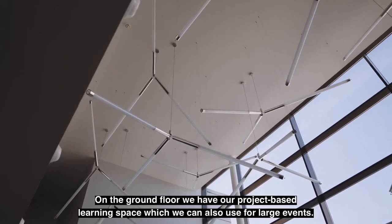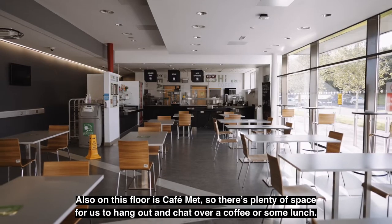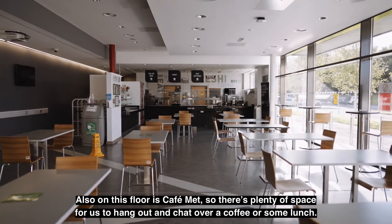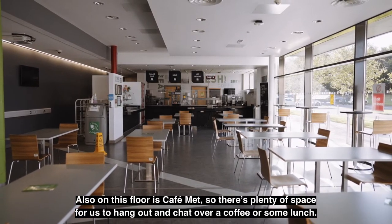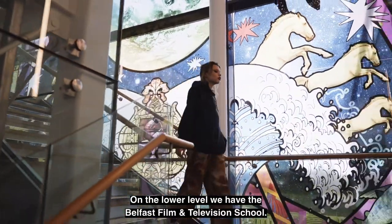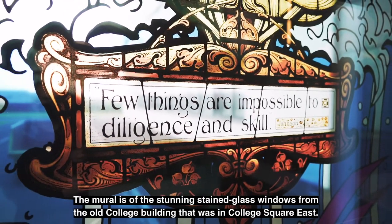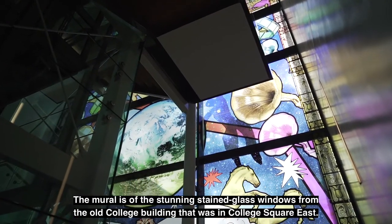On the ground floor we have our project-based learning space, which we can also use for large events. Also on this floor is Café Met, so there's plenty of space for us to hang out and chat over a coffee or some lunch. On the lower level we have the Belfast Film and Television School. The mural is of the stunning stained glass windows from the old college building that was in College Square East.